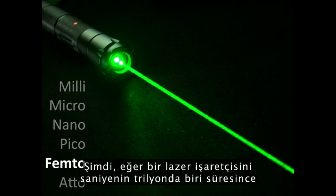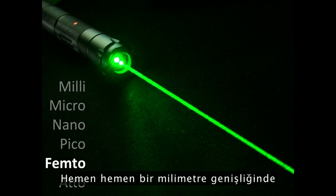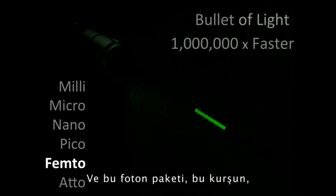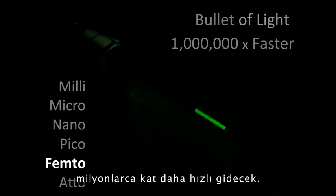Now, if I take a laser pointer and turn it on and off in one trillionth of a second — which is several femtoseconds — I'll create a packet of photons barely a millimeter wide. And that packet of photons, that bullet, will travel at the speed of light, a million times faster than an ordinary bullet.